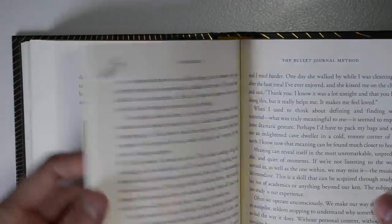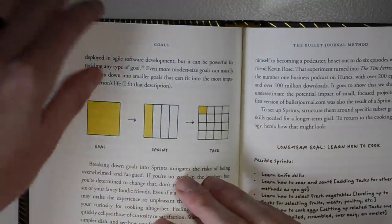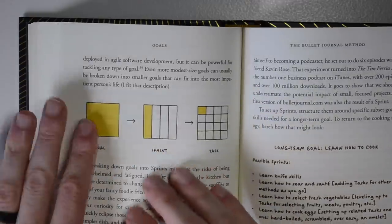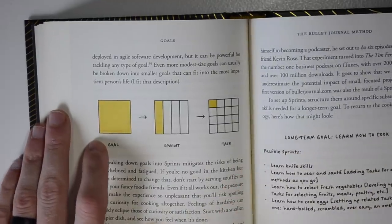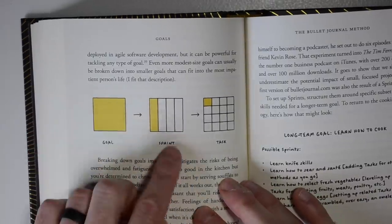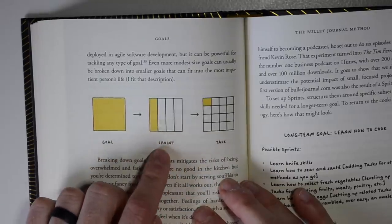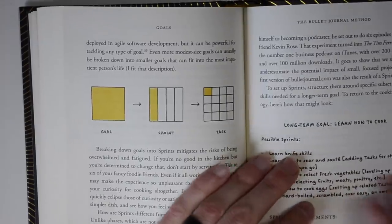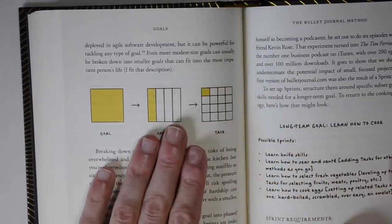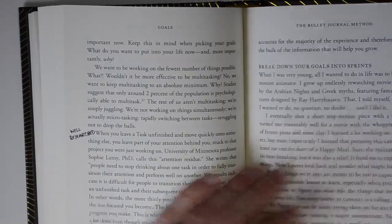I want to talk about this idea of goals and sprints — I think it's really useful. Thinking about one great big single goal can be a little overwhelming. What we can do is break that down into different sprints: take this big goal, break it down into say four weeks of focused work on a specific part of the goal — that's a sprint — and then break that sprint down into different subtasks. This is on page 157–158 of the Bullet Journal Method, in the goals chapter — one of the most important sections for me.